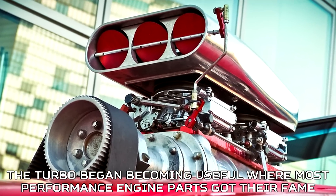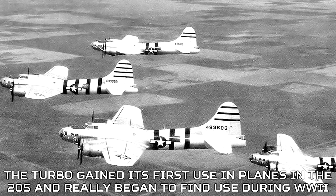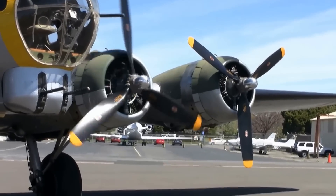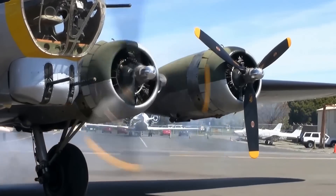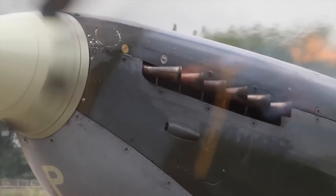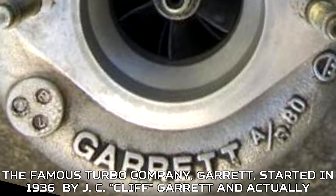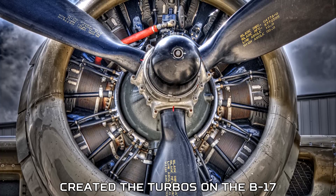The turbo began becoming useful where most performance engine parts got their fame — in planes. The turbo gained its first use in planes in the 1920s and really began to find use during World War 2. It was used in such famous planes as the B-17, and planes like the Spitfire used a supercharged engine. The famous turbo company Garrett started in 1936 by J.C. Cliff Garrett and actually created the turbos on the B-17.